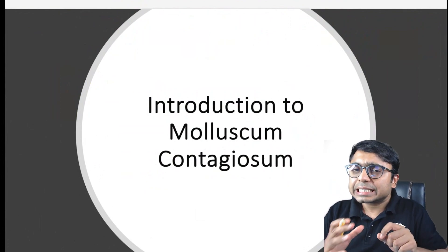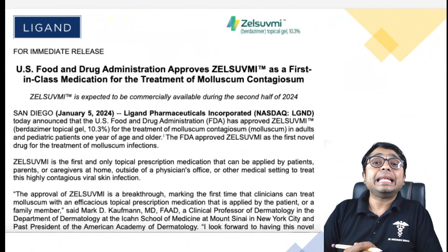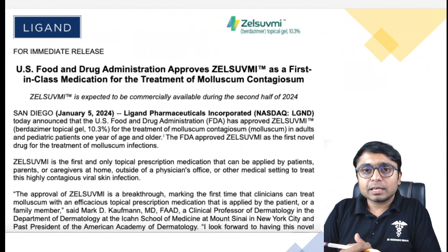For years, the medical community has grappled with Molluscum's treatment. The wait-and-watch approach, while often effective, left much to be desired in terms of active management.